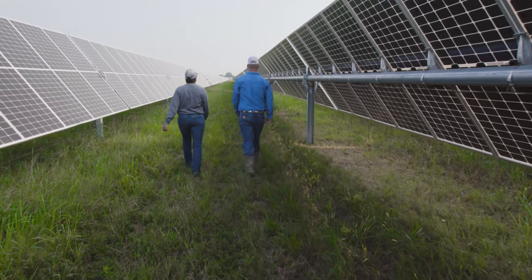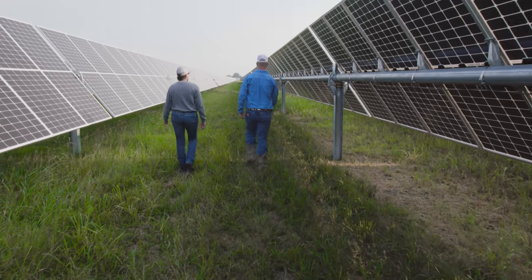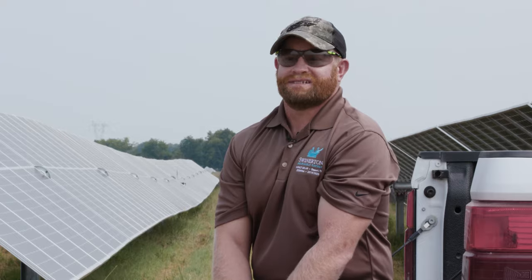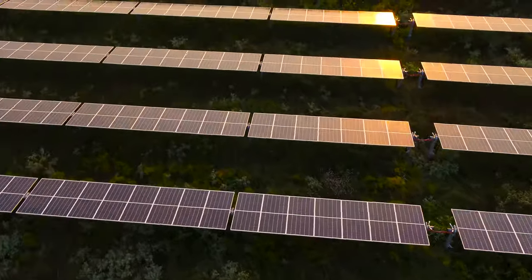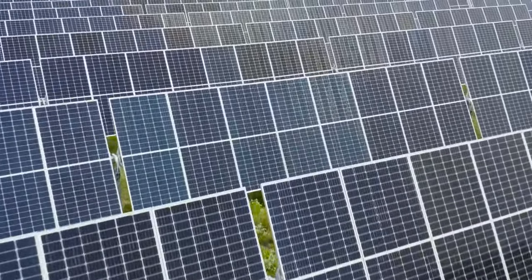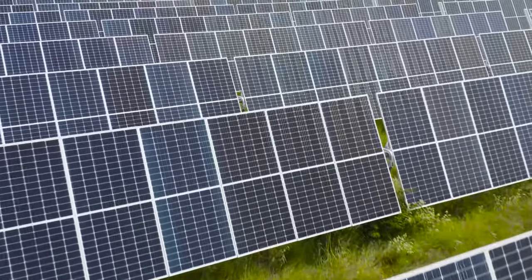The weather was so cold it was gelling up the diesel in our pickups so we weren't able to start our vehicles, and phone lines only worked some of the time so communication was difficult. But solar by itself — we were able to provide power for 10,000 homes during that time when a lot of homes were not seeing power. It was actually a very good time for solar to show what we could really do.